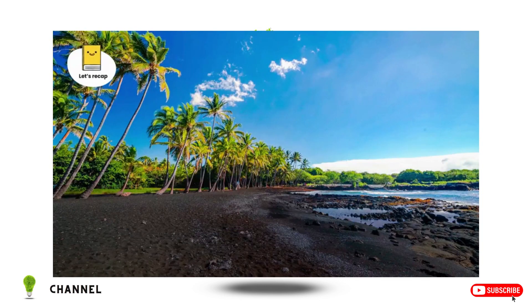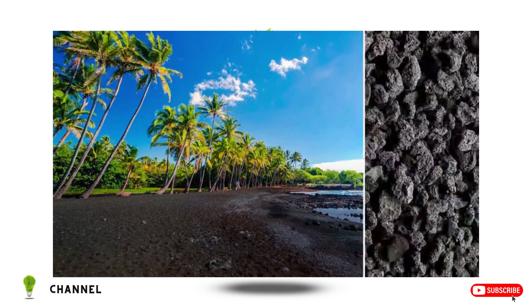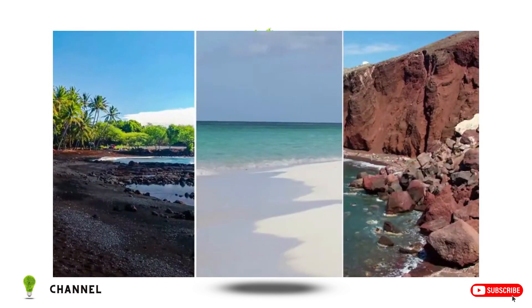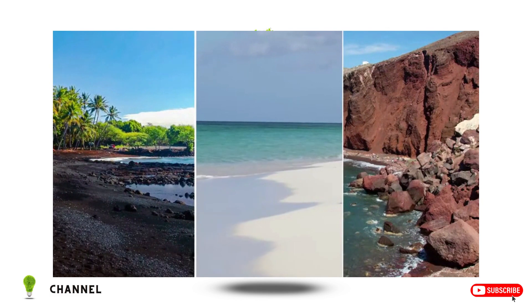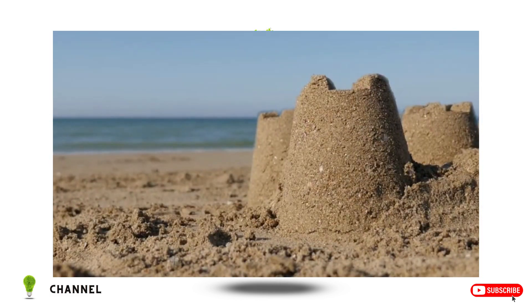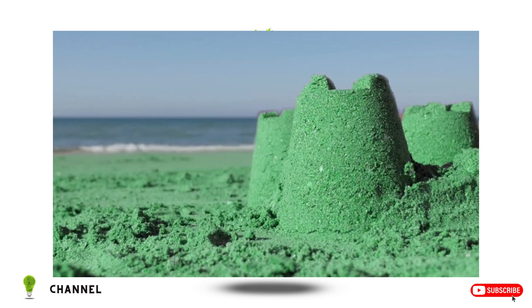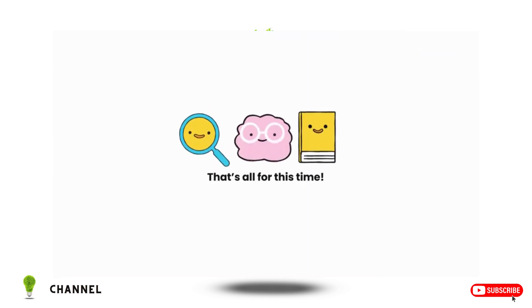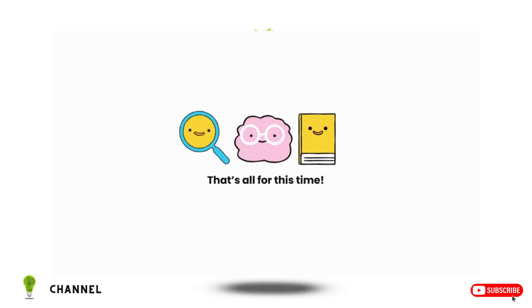Now let's recap. Beaches are full of sand, but sand actually starts out as rock. Depending on the type of rock, the color of the sand can be white, brown, black, even red or green. And all those different colors make for some pretty spectacular sandcastles. That's all for this time. Don't forget to keep asking questions.